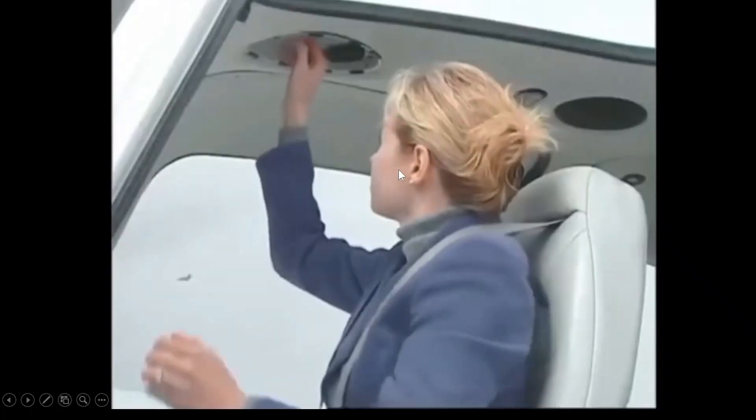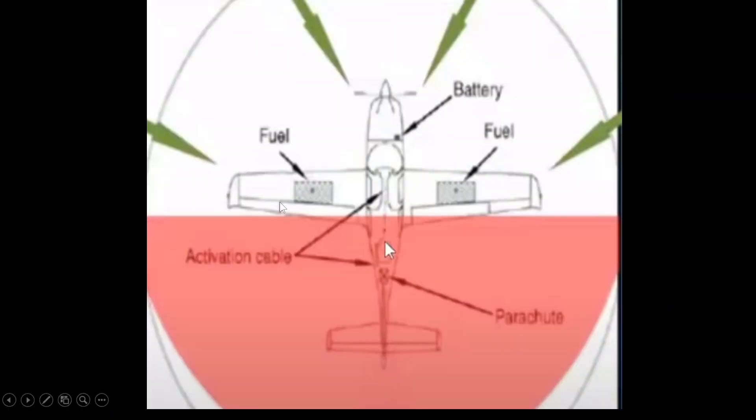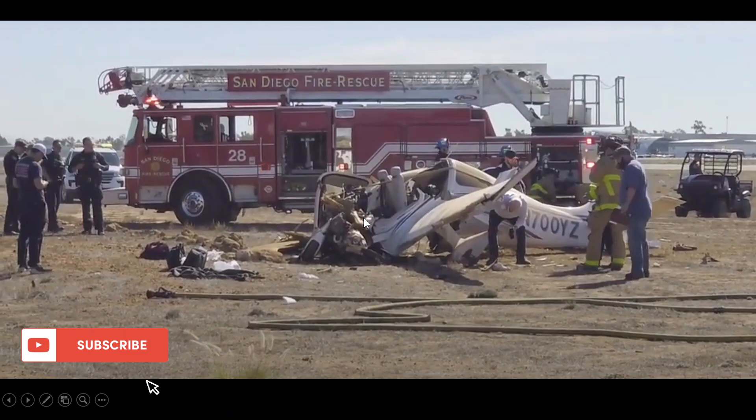The CAPS — Cirrus Airframe Parachute System — is right here. You pull it and the rocket explodes out, so you don't want to be working around it. I didn't see a parachute deployed, so the rocket was probably still active when they were on scene extricating. You don't want to cut behind the wings — the parachute and rocket are back there. This cable marks the no-cut zone right after the wings.